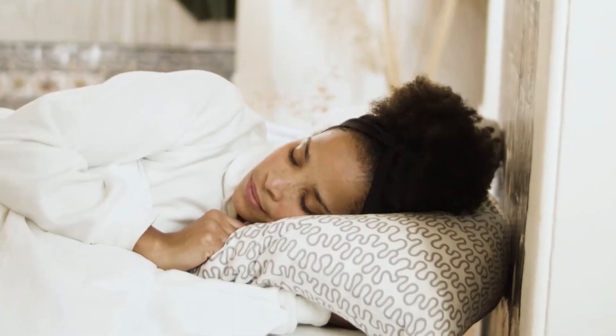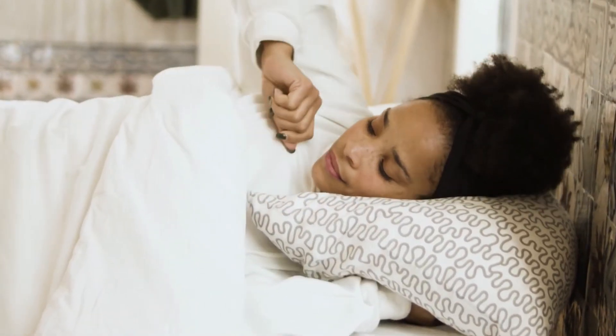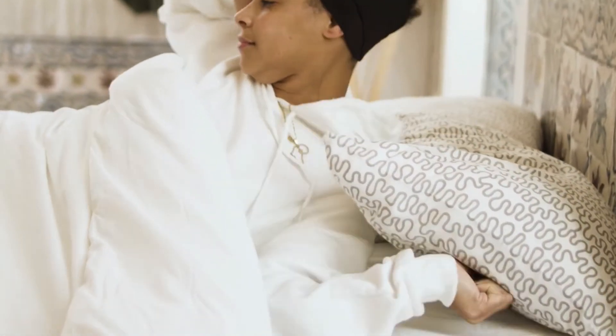So, can you sleep with Bantu knots? Yes. They're meant to be put in after a shower, and then slept on. You want to make sure that you don't take out your Bantu knots until your hair is completely dry.